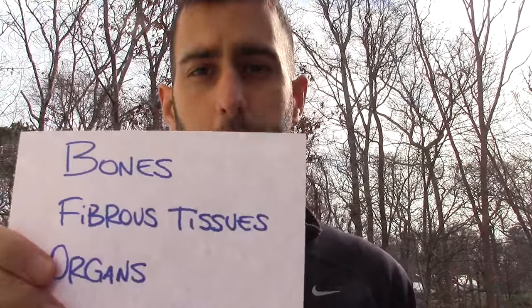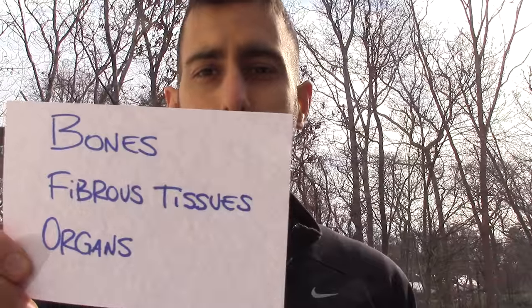Where does it come from? You can find it mainly in bones, in fibrous tissue, and in organs. These are cuts that we don't use as much anymore — we typically throw them away. So they're definitely lacking in our diets. You're not getting the benefits that you could be getting from all this. It's an important protein for us in skin, tissue, bones, and connective tissue. So it's very, very important.